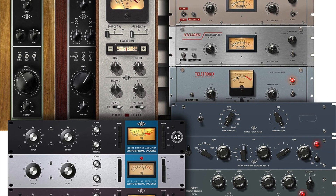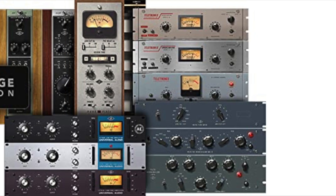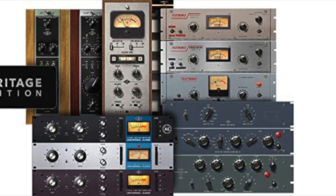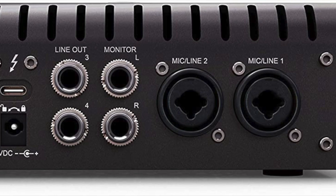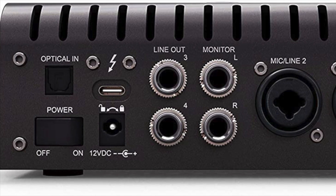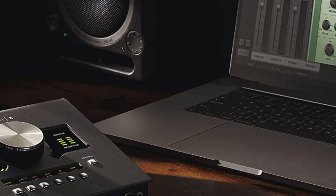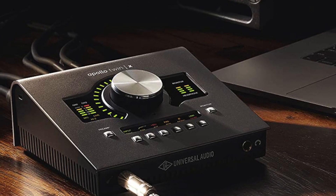Elite Class A D/A-A/D conversion derived from Apollo X rackmount interfaces, paired with two Unison mic preamps that deliver stunning models of classic tube and transformer-based mic preamps and guitar amps. UAD quad-core processing for tracking through vintage compressors, EQs, tape machines, mic preamps, and guitar amp plugins with near zero latency.